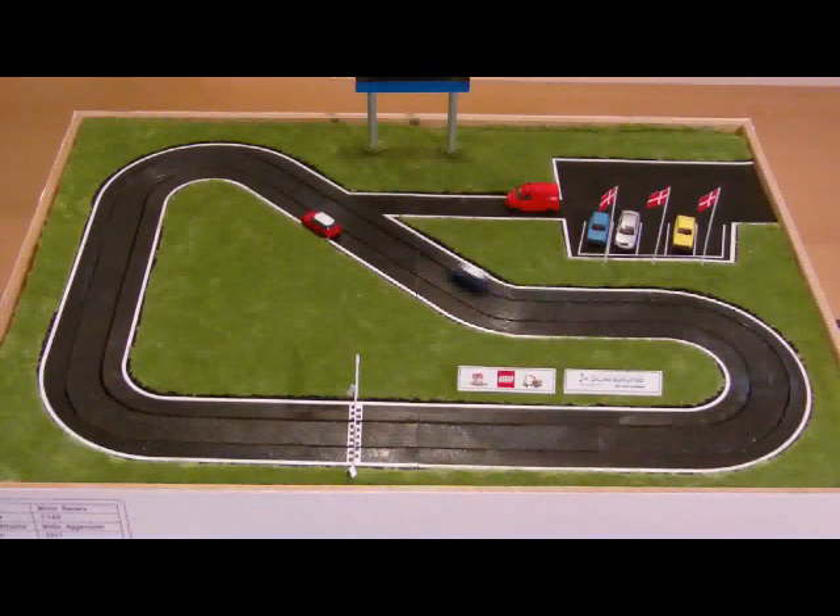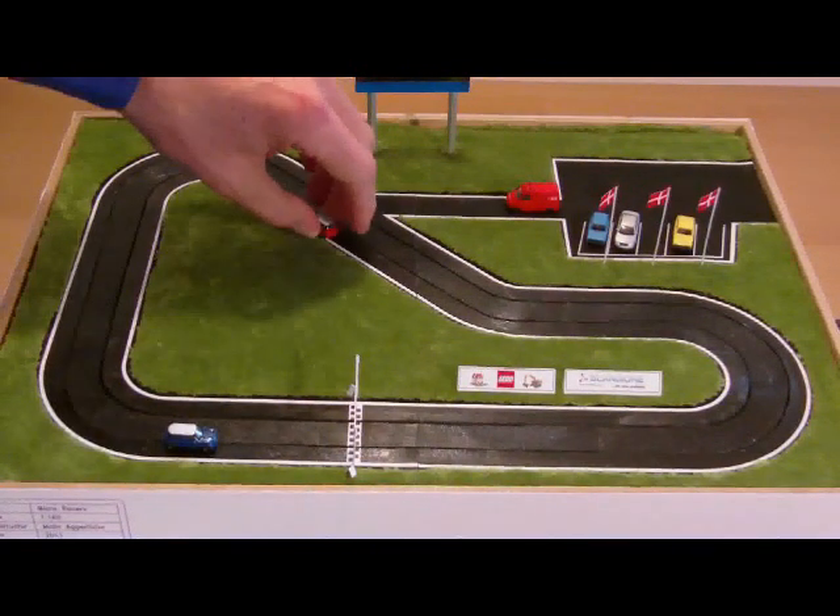Not so fast. If you go too fast, the cars will fall off. Easy does it.